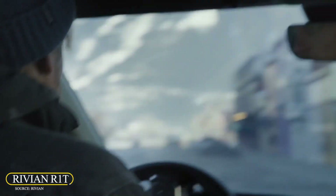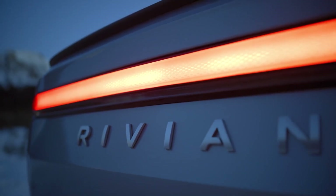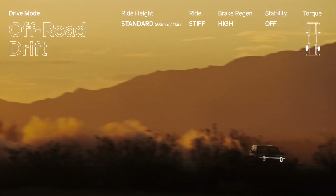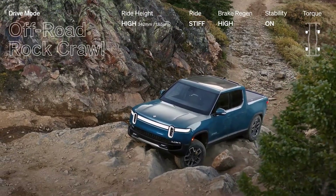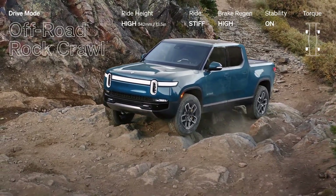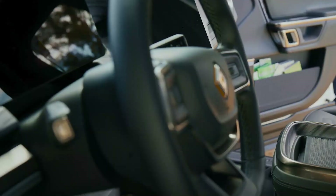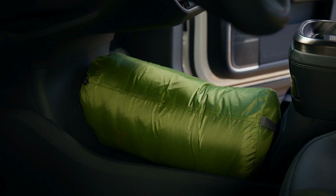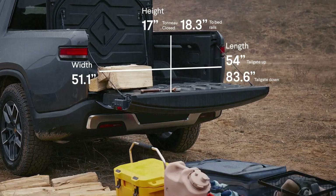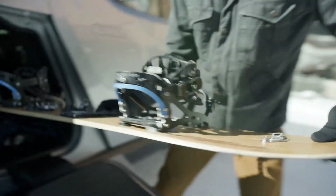The Rivian R1T is a fancy electric pickup truck that goes up to 316 miles on a charge and looks futuristic. It has a strong motor that can tow as much as 11,000 pounds and drives easier than bigger vehicles like the Ford F-150. The R1T features a gear tunnel from cab to bed, an air compressor for tires, and adjustable suspension for better fuel efficiency and ground clearance. It is customizable and comes with a warranty covering all components for 5 years or 60,000 miles, and battery and motor for 8 years or 175,000 miles.